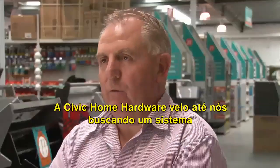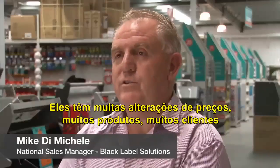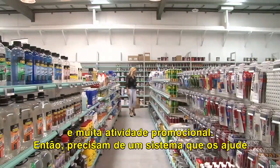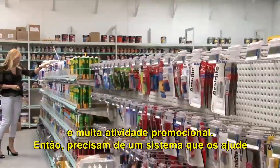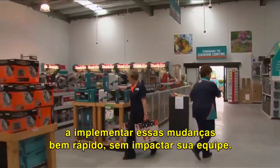Civic Home Hardware came to us looking for a solution that would assist them to manage their pricing in this store. They have a lot of price changes, they have a lot of products, a lot of customers, and a lot of promotional activity. So they need a system that helps them to implement these changes very quickly without impacting on their floor staff.